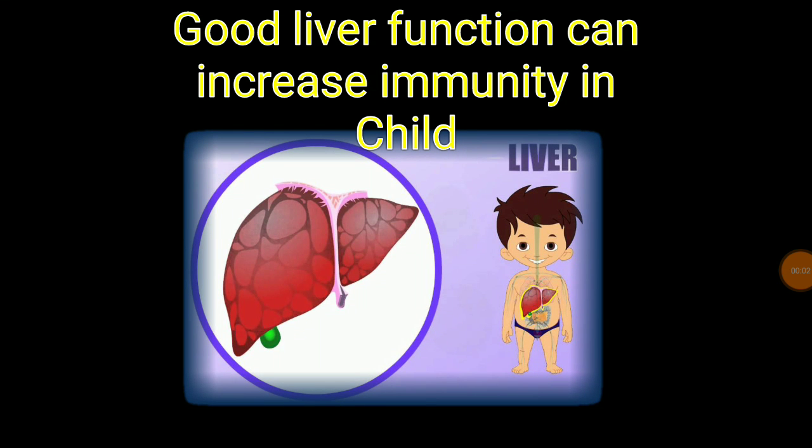Do you remember there was a time when children used to be very fond of drinking lemon juice, eating oranges, drinking buttermilk, and so on? And yes, the family also used to support this a lot.